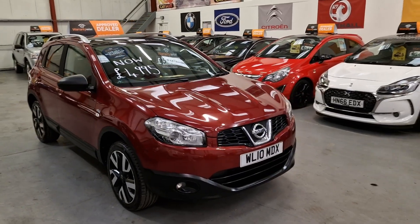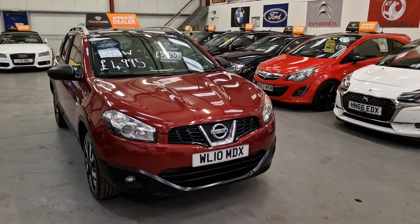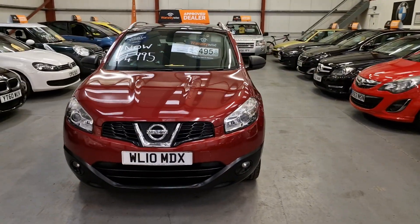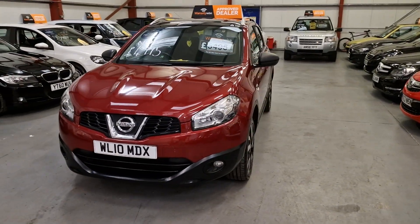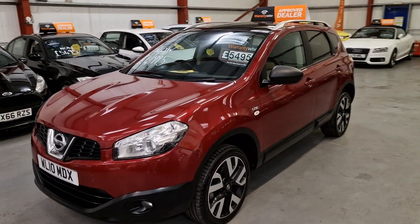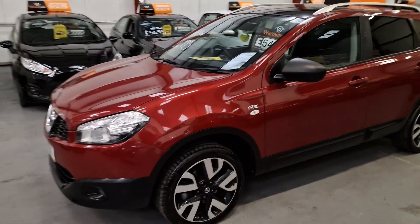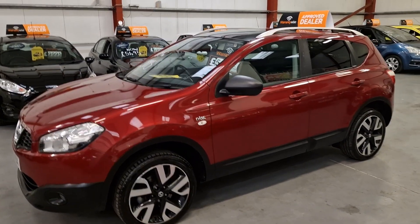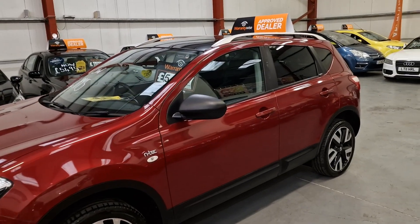It's our 2010 Nissan Qashqai 1.5 DCI. It comes with the Xenon headlights, front fog lights, the nice diamond cut alloy wheels with the black inserts, privacy glass as standard, and a full panoramic glass roof.